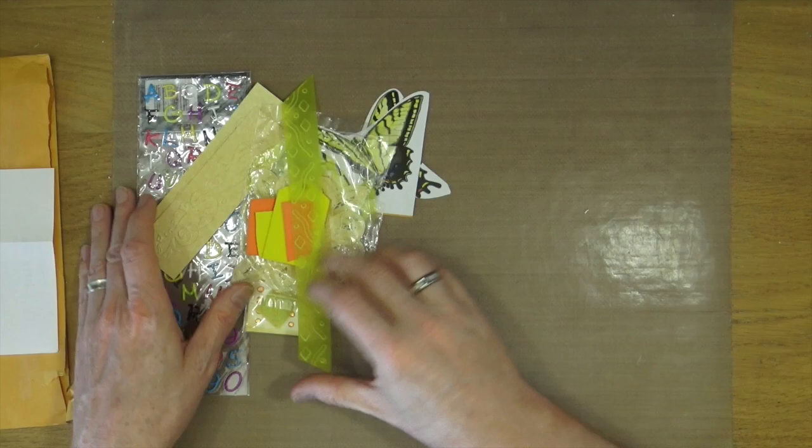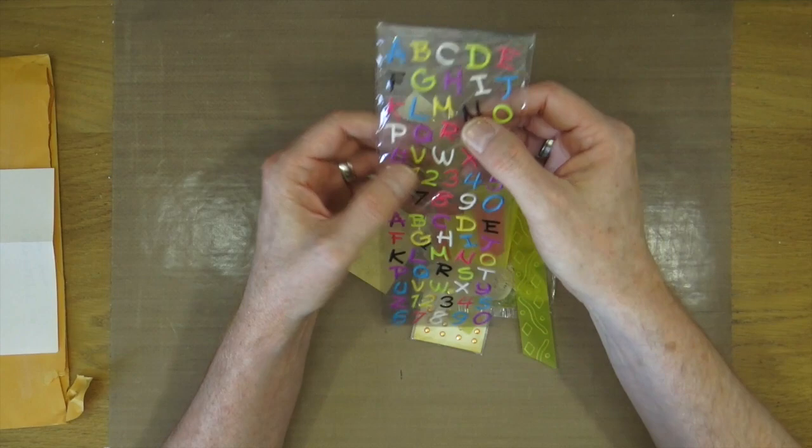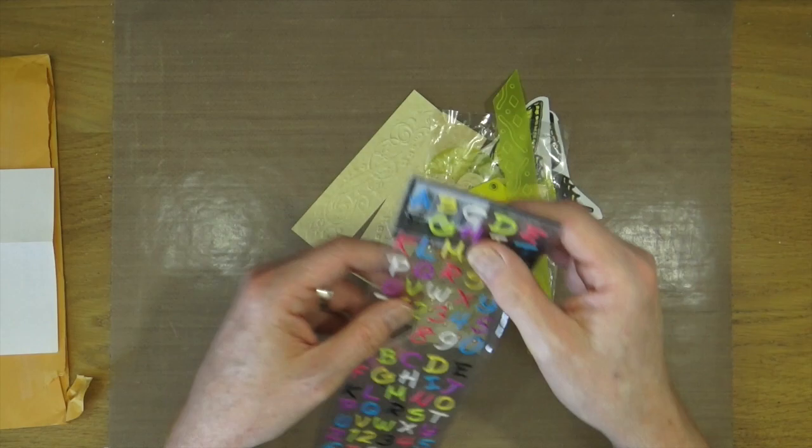So thank you Chris — unexpected, didn't know that was arriving. And also some stickers which you could use the yellows and greens together. So lovely little piece of Happy Mail from Chris Rice, thank you very much.